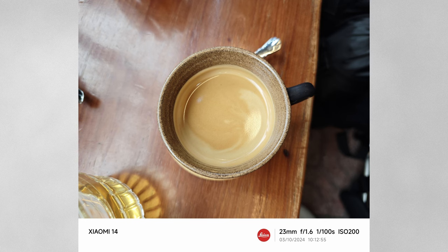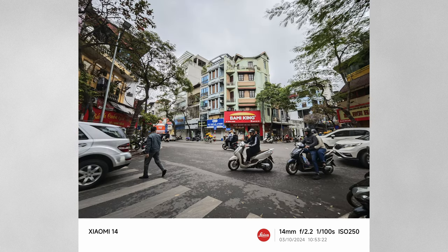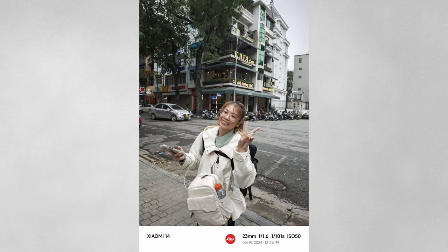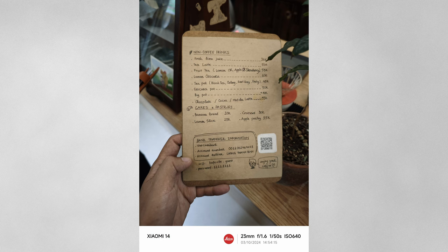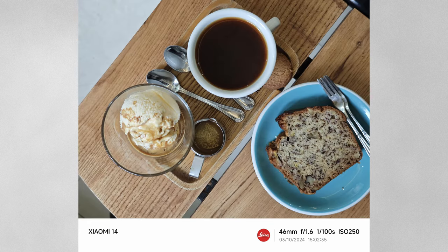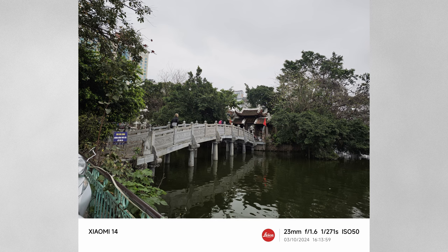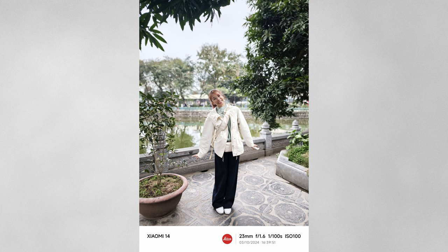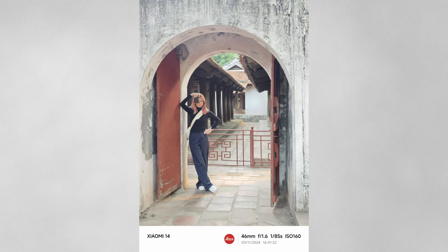Thanks to the high megapixel count, there's plenty of detail across all three cameras. The main camera still gets the sharpest photo, but the difference between the three is much closer than you'd expect. There will be times when the white balance between the three won't match, which isn't as consistent as Apple's, but it's not a big deal. Xiaomi also tends to show brighter whites almost to the point of blowing them out, and the telephoto lens sometimes struggles to expose properly with darker subjects.